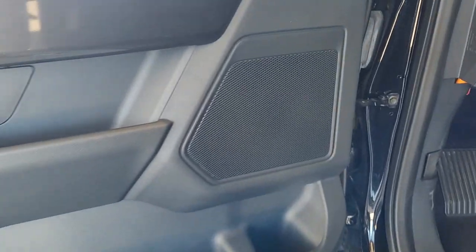Additional features include lane-keeping assist, fog lamps, heated mirrors, and a leather-wrapped steering wheel.